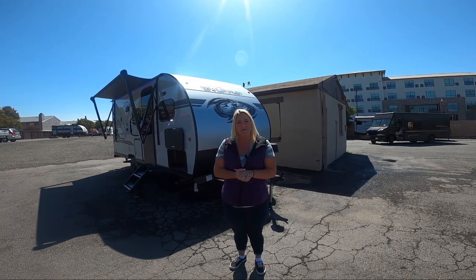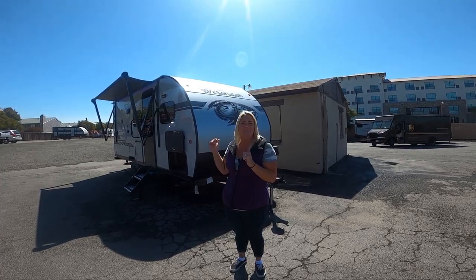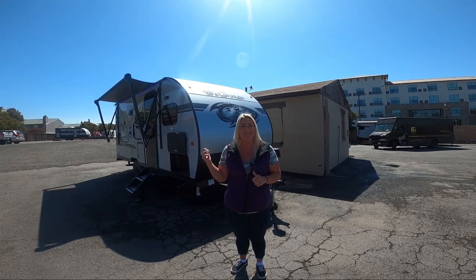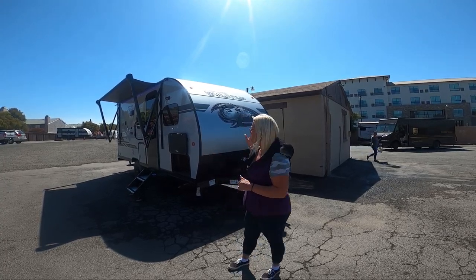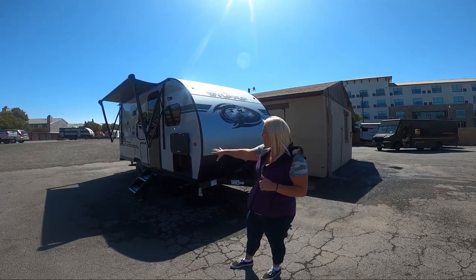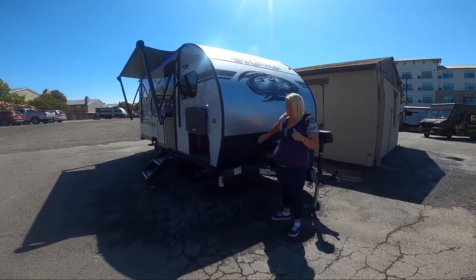Hi, welcome to Adventure RV Group here in Napa, California. Today I want to talk about the 2022 Forest River Wolf Pup 16BHS BL. The BL is for Black Label — that's why you're going to get the smooth fiberglass sides, the off-road tire, and this diamond plating. I love the look of this.